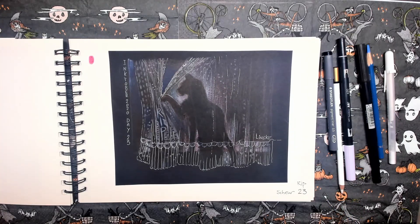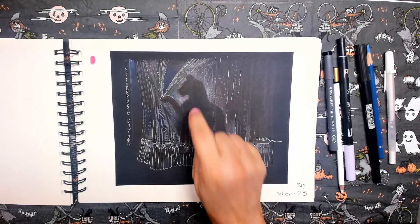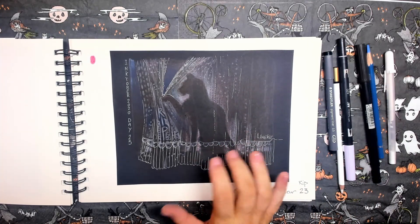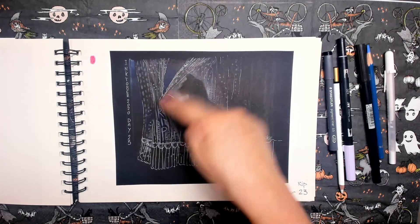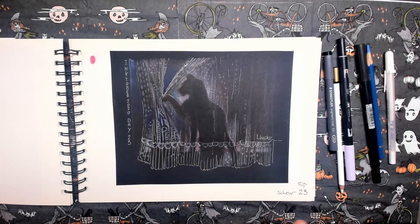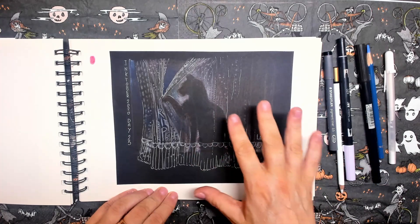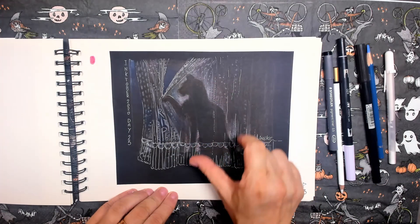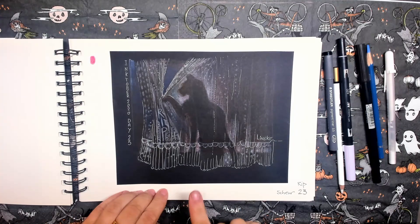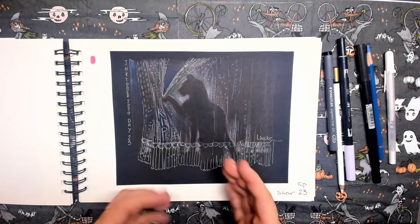Day twenty-three. Prompt word is rip. Little Mercy once accidentally tore a curtain at my place and got stuck in it — so it got torn and I simply got rid of those kinds of curtains. I think it's quite nice on the black paper. It's night, and you can just see the cat shining through the curtain. I used the white Gelly Roll pen with a little bit of color pencils to get that shine.